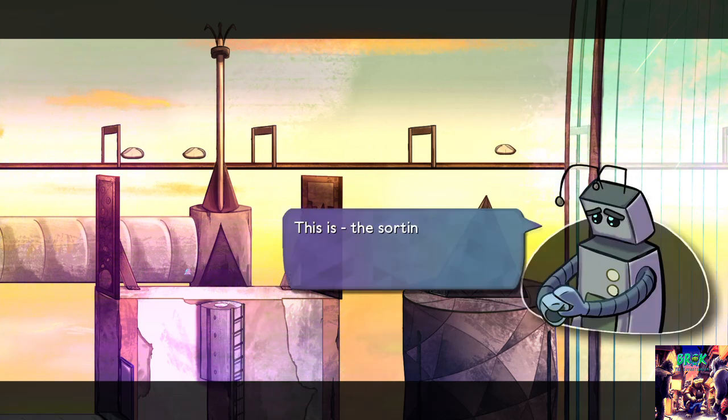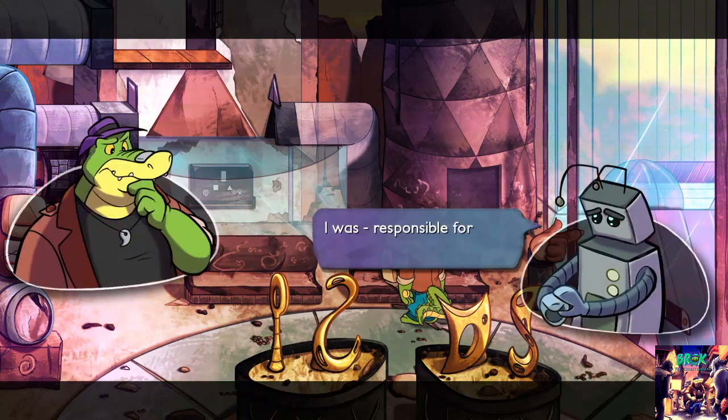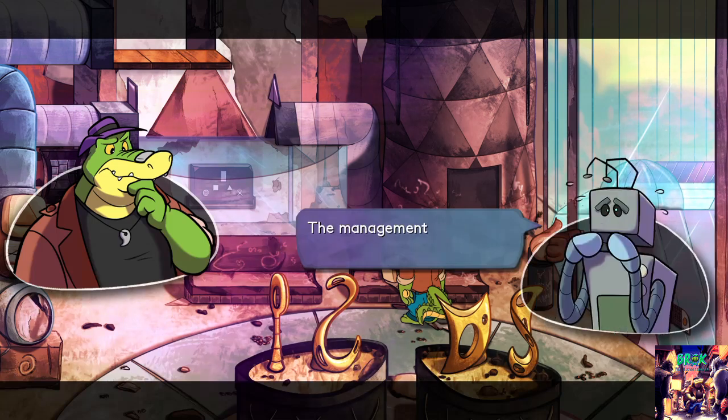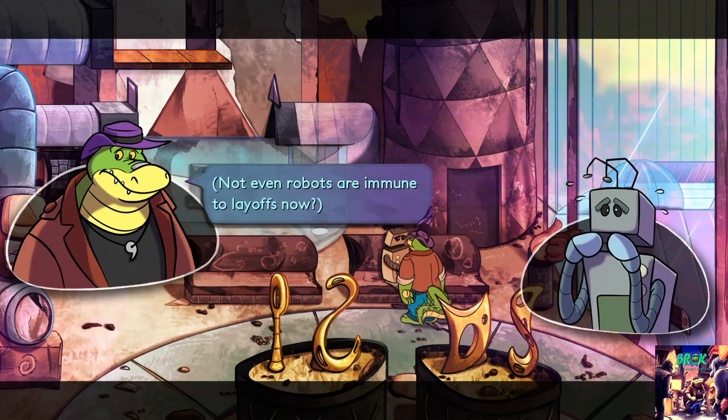This is the sorting center. I've been working there for the past 30 years. I was responsible for the delivery of big packages. Lately I haven't been efficient enough — the management noticed it. Today they fired me. Man, that sucks. I'm so sorry. Not even robots are immune to layoffs.